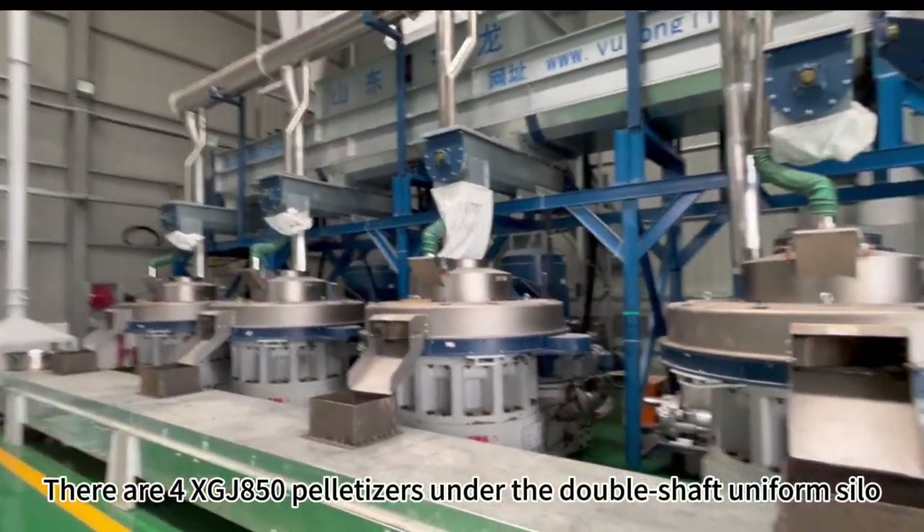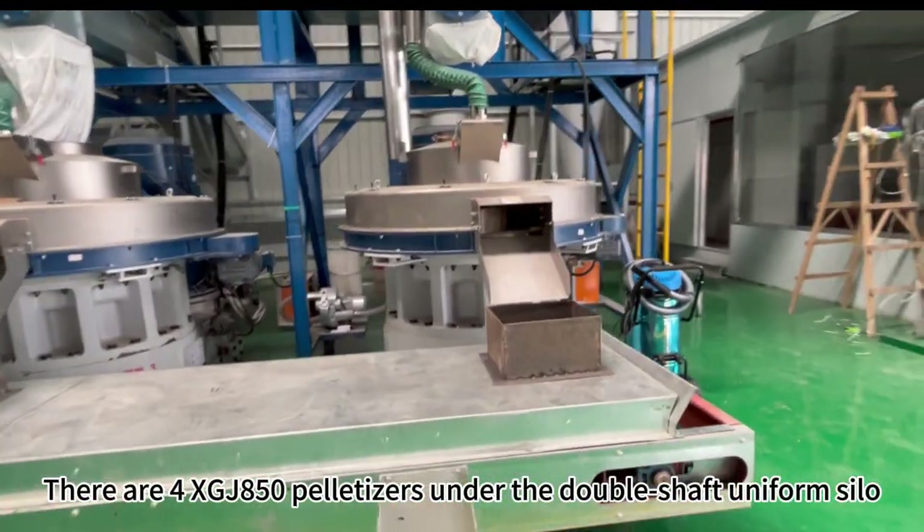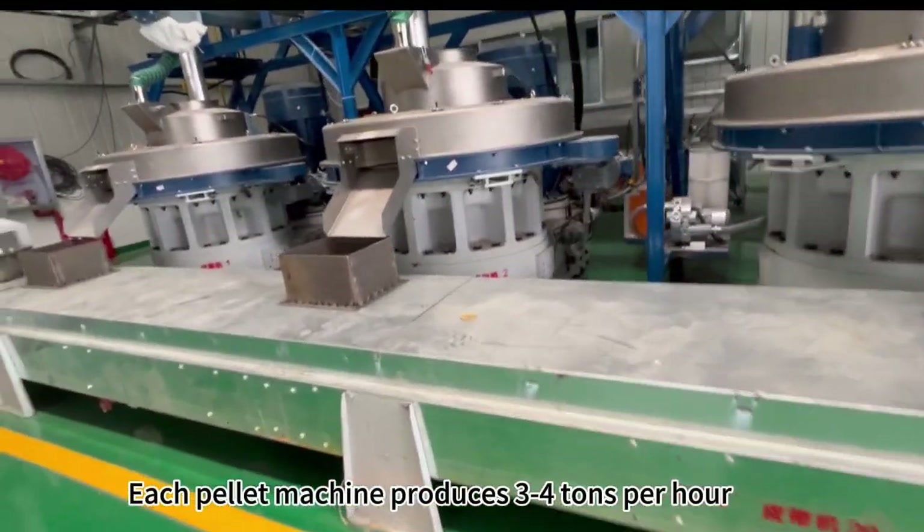There are four XG-J850 pelletizers under the double-shaft uniform silo. Each pellet machine produces three to four tons per hour.